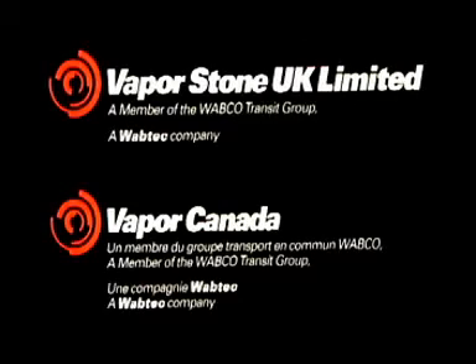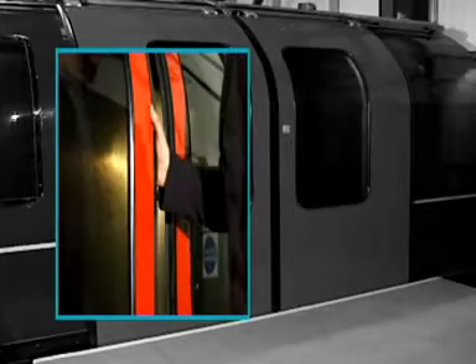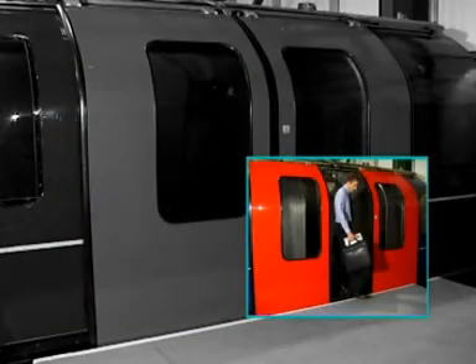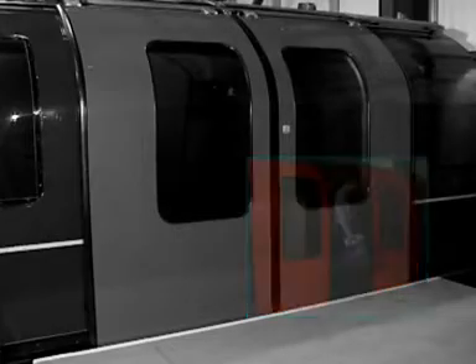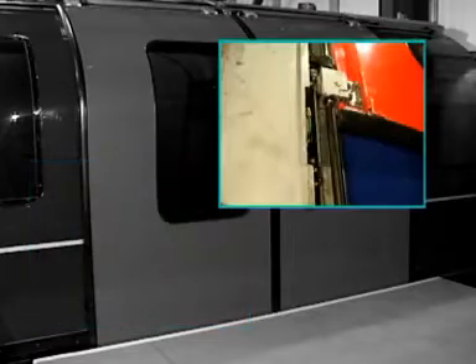Vaporstone UK Ltd. and Vapor Canada Inc. introduced the new Intelligent Door System proposed for use by London Underground Ltd. This unique system will provide consistent, safe and reliable operation over its projected 40-year design life. It will feature improved passenger interface, reduced maintenance and consequently reduced lifecycle costs.